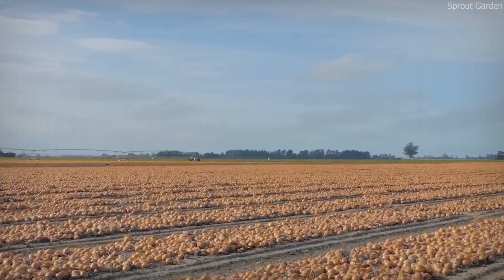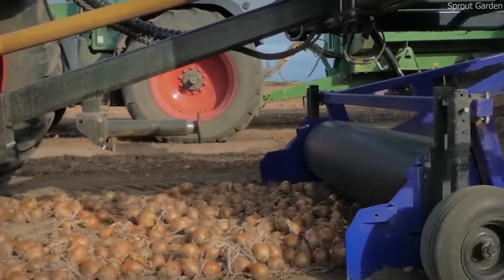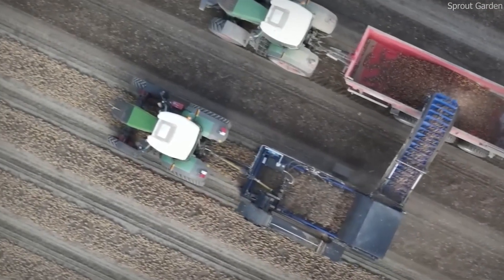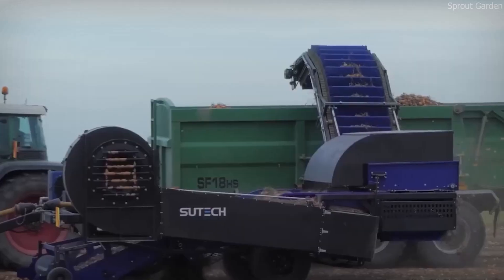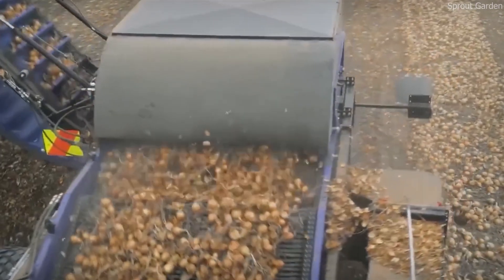Farmers also rely on advanced soil moisture sensors to monitor water levels in real time. These sensors are placed in the soil and send data to AI-powered irrigation management systems, which analyze weather conditions, temperature, and soil moisture levels to determine exactly when and how much water is needed. This data-driven approach not only conserves water but also helps farmers maximize crop yields while keeping costs under control.